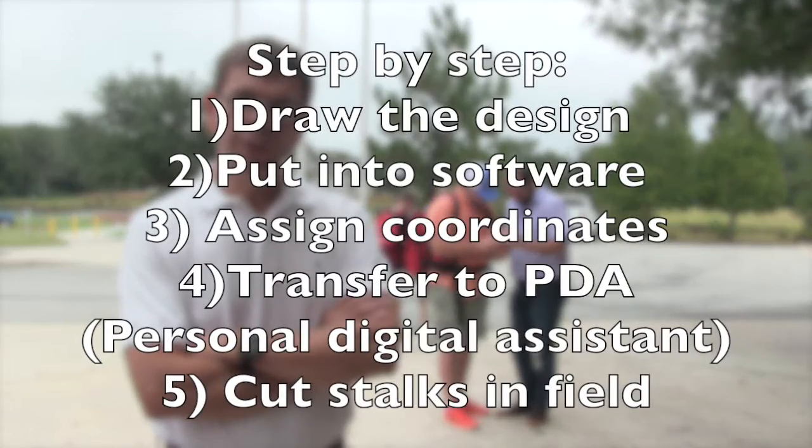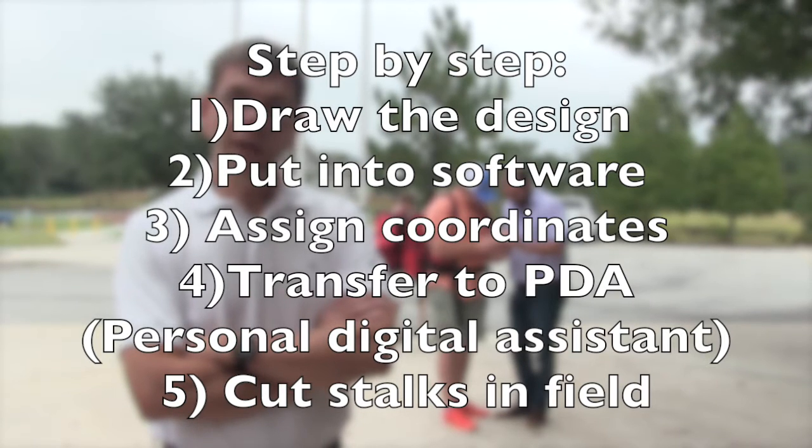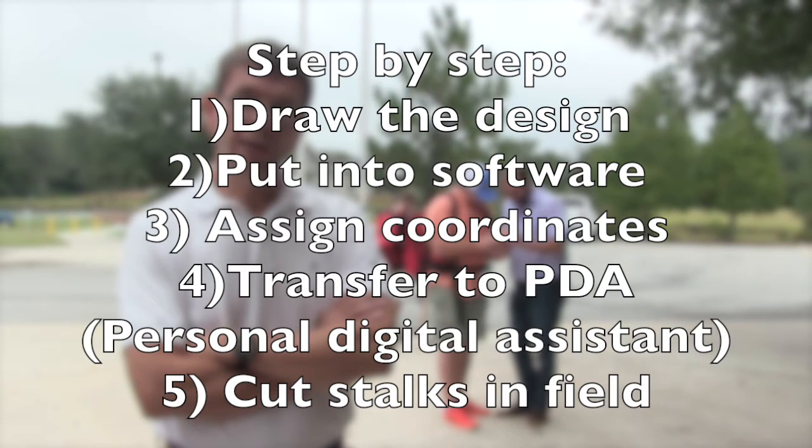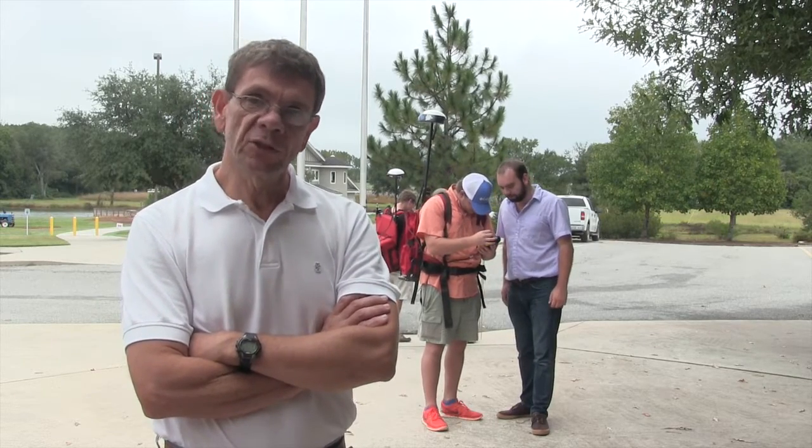For example, Ms. Rutland creates the image — she draws it out basically — and then we have to put it in our software and assign coordinates, latitude and longitude to it. The students do that in their software and then we transfer it to a PDA like the one students are using at the moment. Then we go to the field and walk around, and the mower follows us so they can cut the path that follows the design.